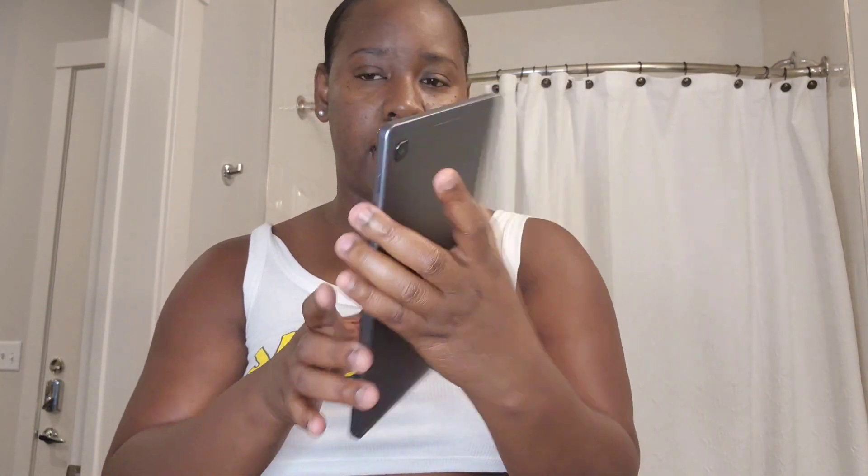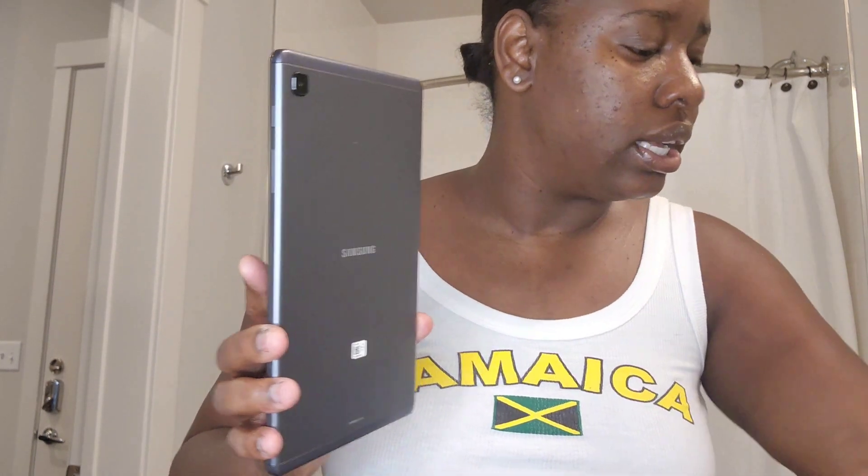The last thing I got — which I've been meaning to get for the longest time — is a tablet. I got a Samsung tablet in black, just like my phone. I should have ordered a case, but it comes with a charger and everything. Yay, I'm excited about this! And that's it for the haul.